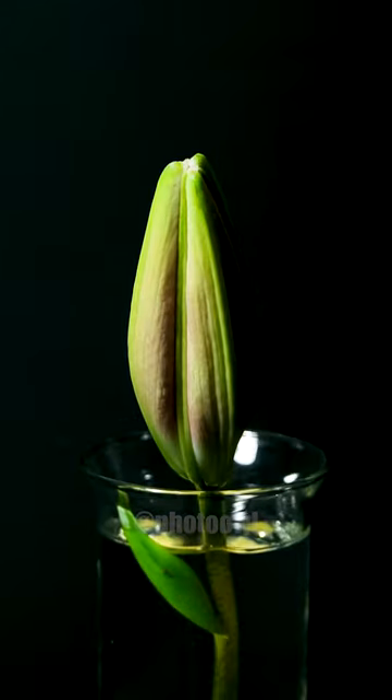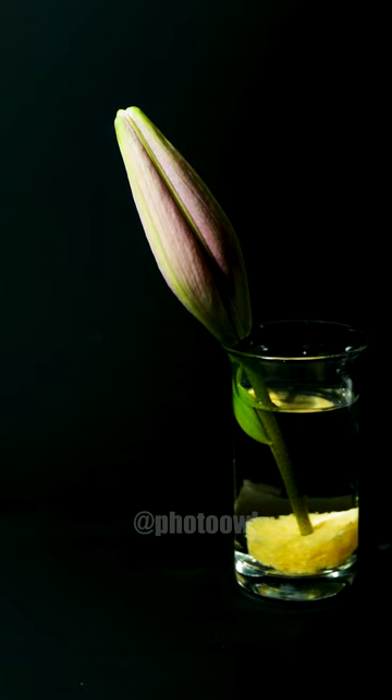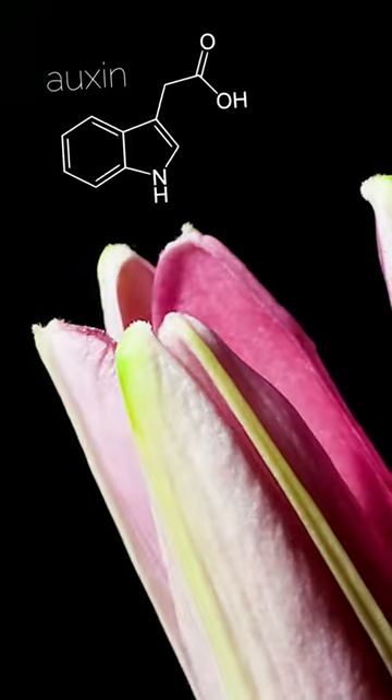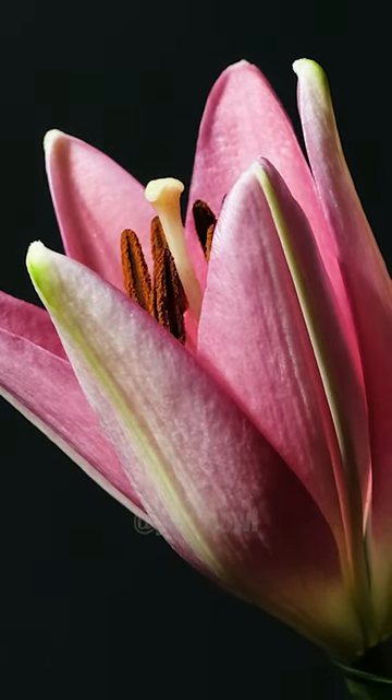Check out this young lily bud. As it grows, you'll see the pink color develop thanks to light, temperature, and the flower's genetics. The opening of the bud is helped along by a hormone called auxin, allowing the petals to expand and display the lily's reproductive structures, stamens and pistil.